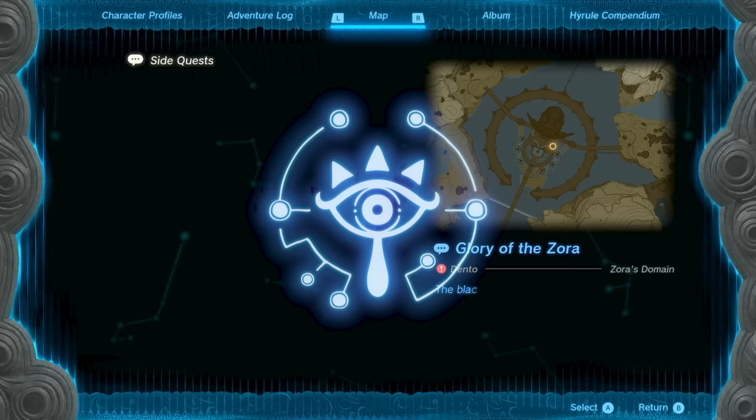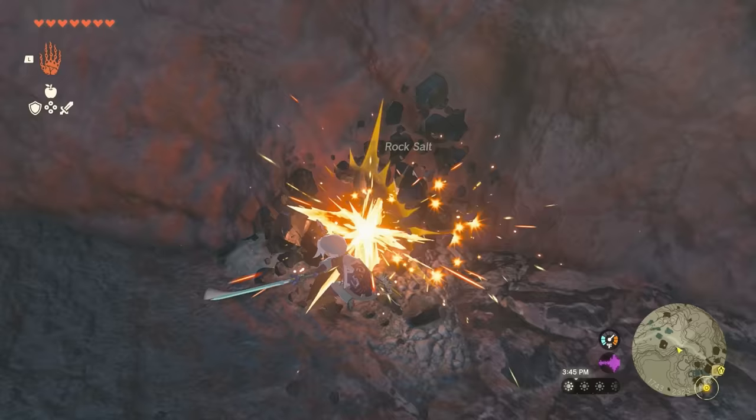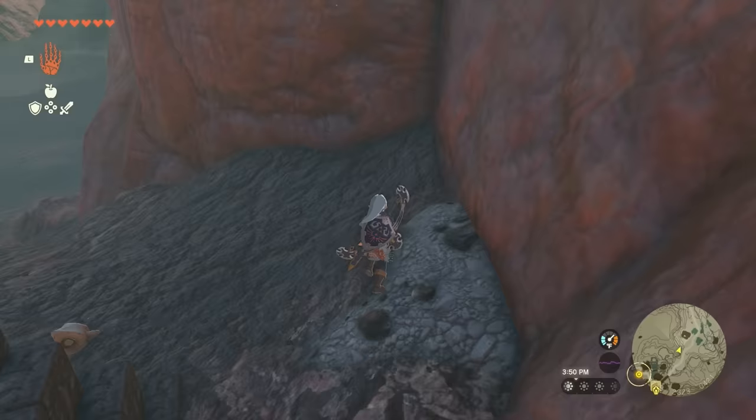Those materials are 5 flint, 3 diamonds, and 1 Zora Spear. The first material, flint, is super easy to find. Just break any mineral deposits you see in caves and you are bound to find it. In fact, the chances are very high that you already have well over 5 flint unless you've been selling it.